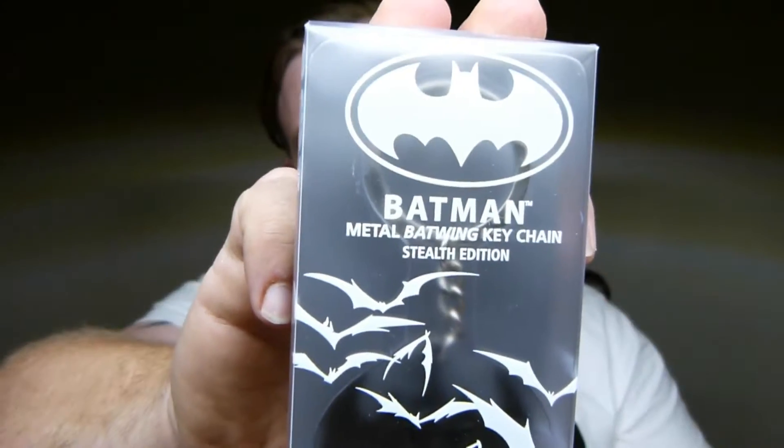Alright, next thing I can see in here is a Batman metal keychain. I'll open it up. It's a nice plastic case — it looks like a little Batman stealth lighter. It's all metal. It's quite cool. I quite like that actually.